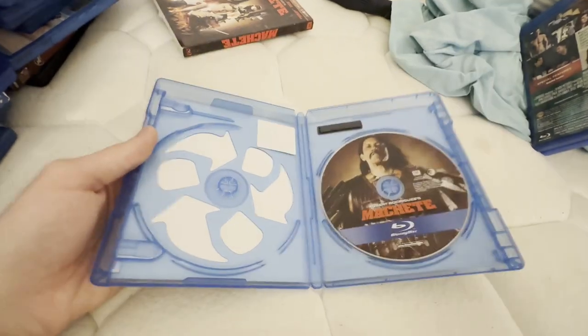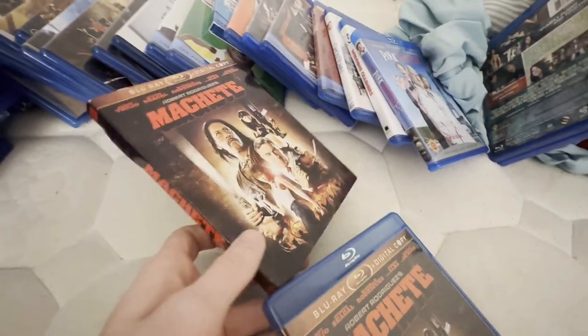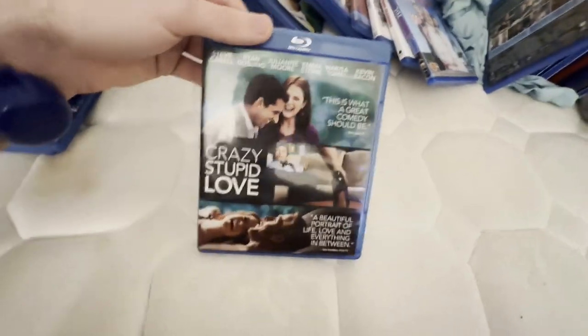Hang on one second. This one did come with the digital copy disc and insert but I threw them both out because it would be useless anyway. My stack fell but that's okay. This next one — I know there are Blu-ray DVD combo packs out, but these just have the Blu-ray only and I'm perfectly fine with them.